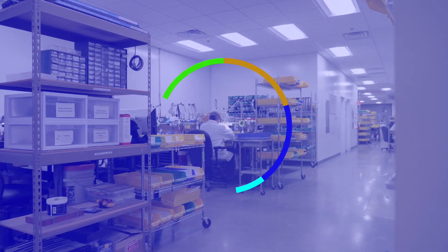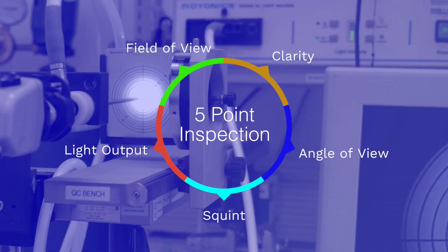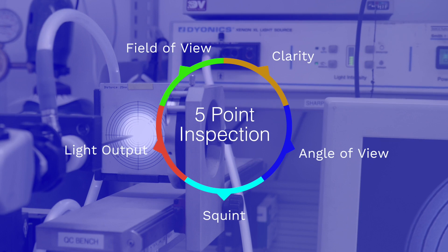All rigid endoscopes are tested for a five-point inspection. We go through the field of view, the clarity, the angle of view, the squint, and the light output.